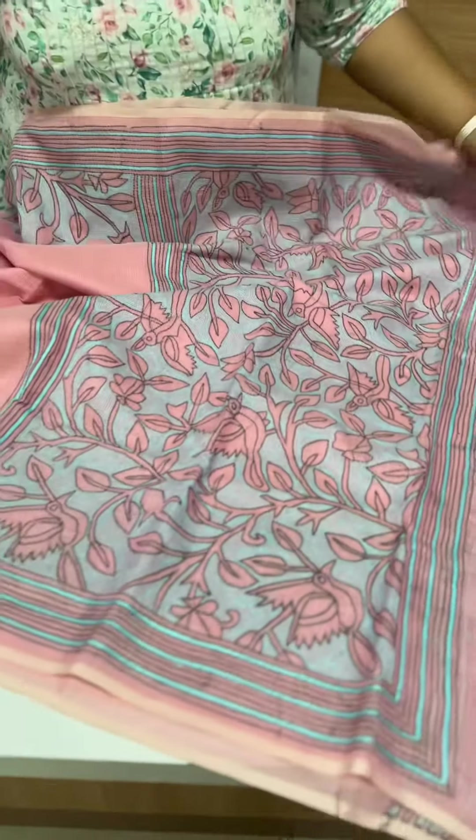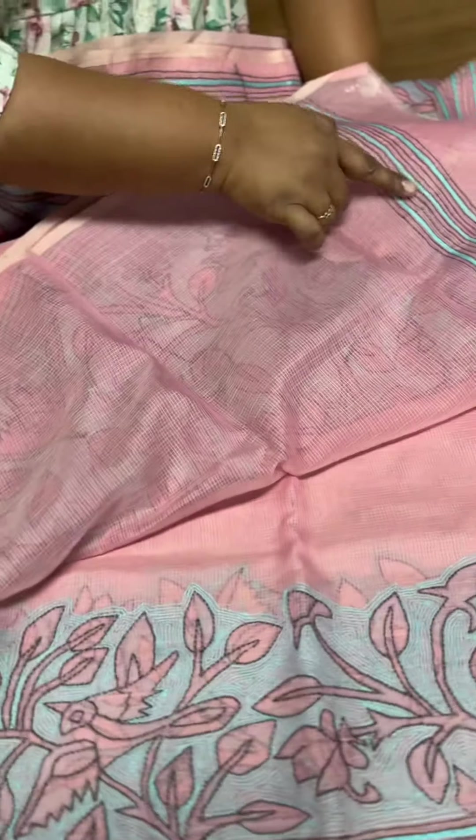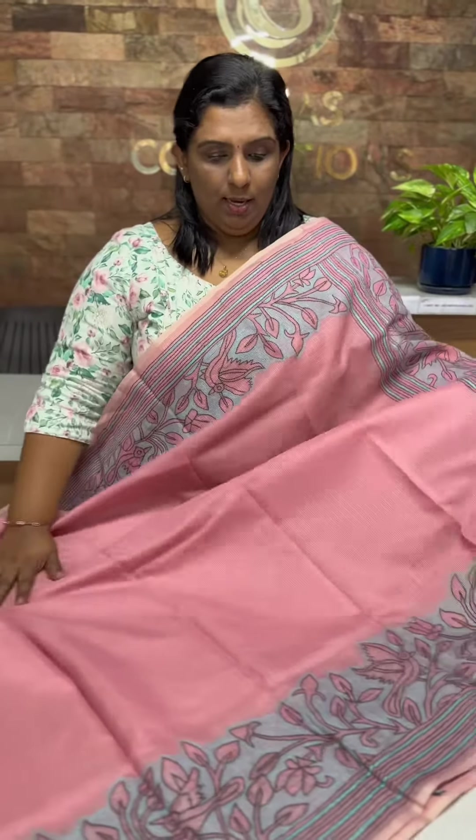It has a blouse piece, it has a plain body, it has a running border. It has a beautiful color combination, it has a beautiful color, it is function wear, it is comfortable. The price is 4,950.